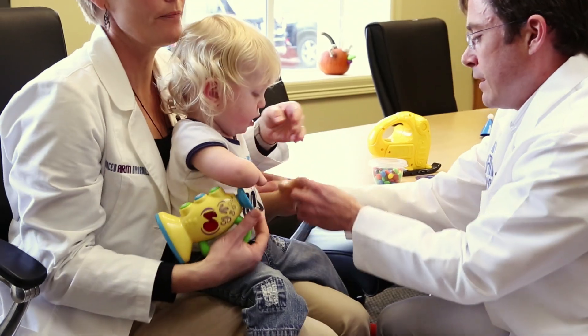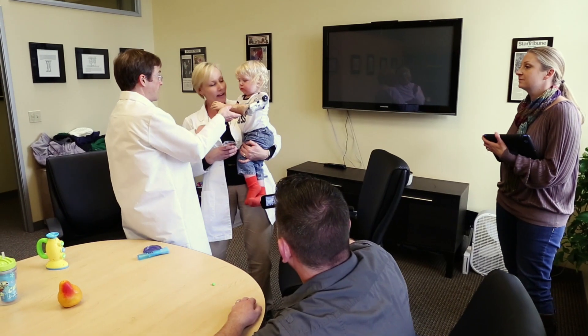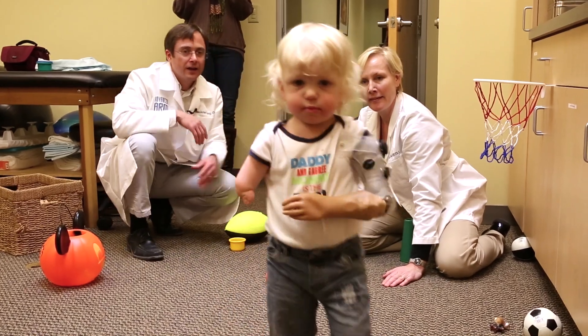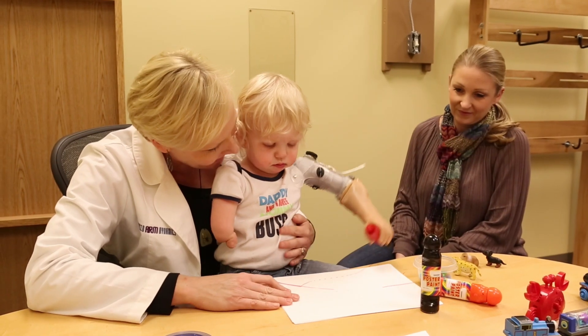He is now 18 months and we've been working with those ever since until this week. We now have our first set of myoelectric arms, and today was the first day we got to see him open and close the hand on his own, which was amazing.